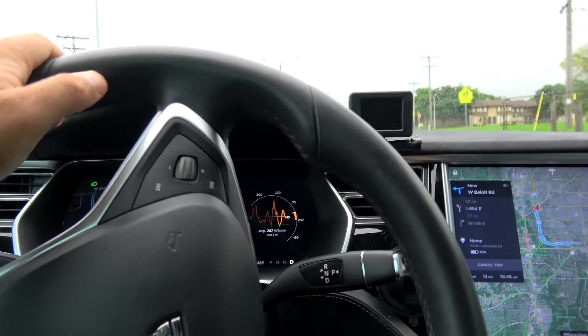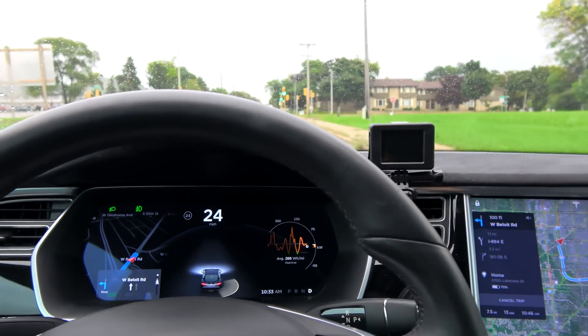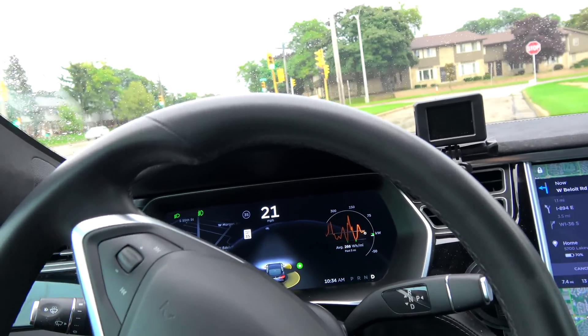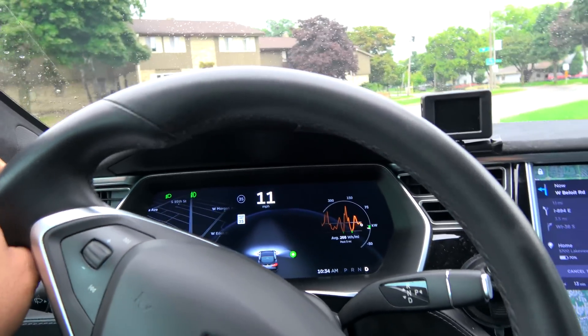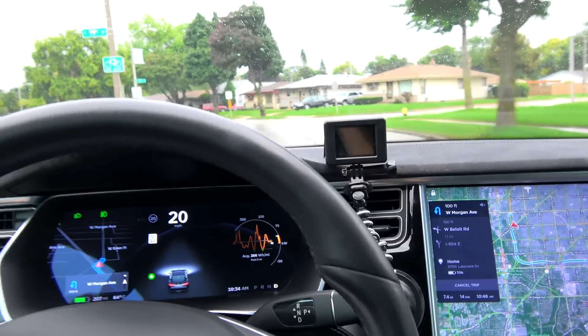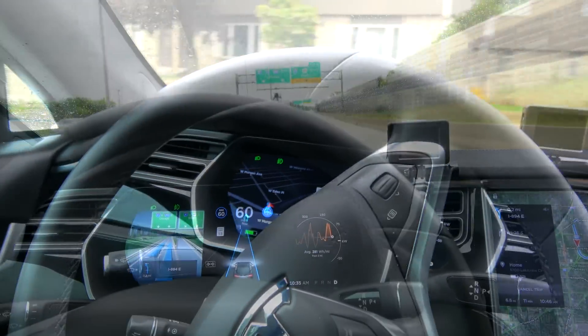I did have my right signal on, so it went right. It did not display the vehicles that were in front of me on that exit, which I can tell you on past times I've taken that exit, it did. So might as well make the turn, go around and try it again.